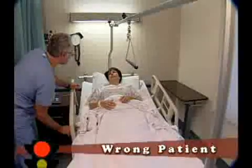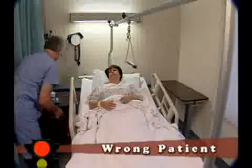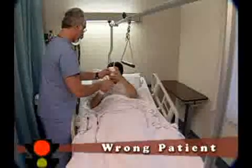The nurse helps with Mrs. Smith and then, somewhat flustered and in a hurry, gives her Mrs. Jones' medication in error.